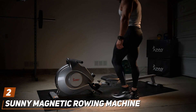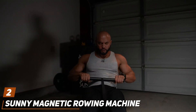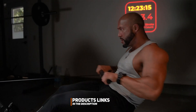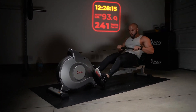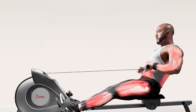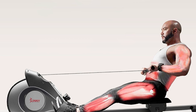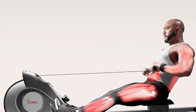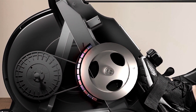At number 2, we have the Sunny Magnetic Rowing Machine, a standout piece of equipment that combines durability, functionality, and sleek design to offer a comprehensive rowing experience. This machine is built with a sturdy steel frame and a smooth magnetic resistance system, which together provide a quiet and effective workout suitable for any home environment. The Sunny Magnetic Rowing Machine is designed with user comfort in mind, featuring a padded seat that glides effortlessly along the rail and ergonomic handlebars that ensure a secure grip. The adjustable foot straps accommodate different foot sizes, making it versatile for all family members.